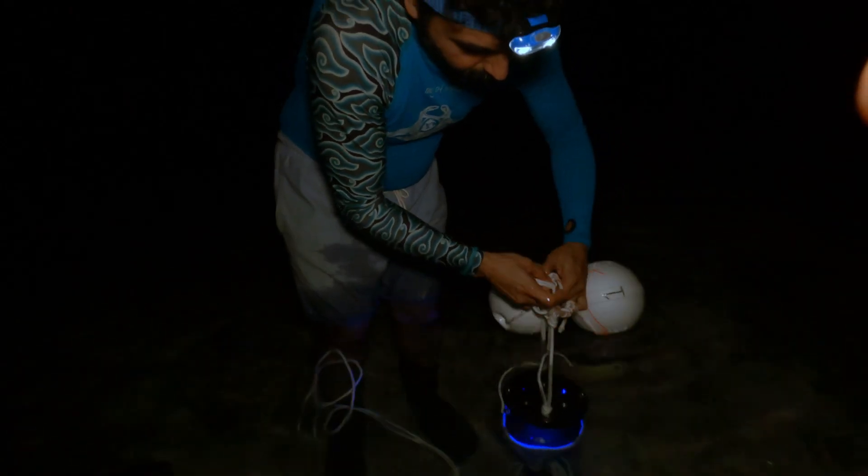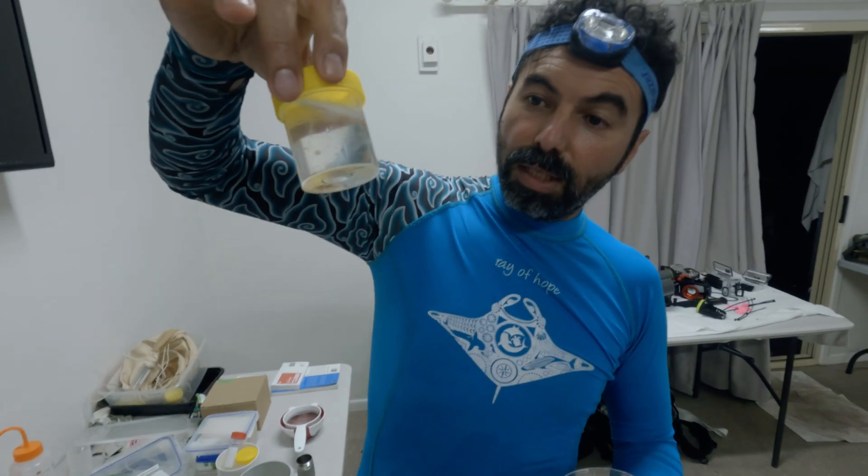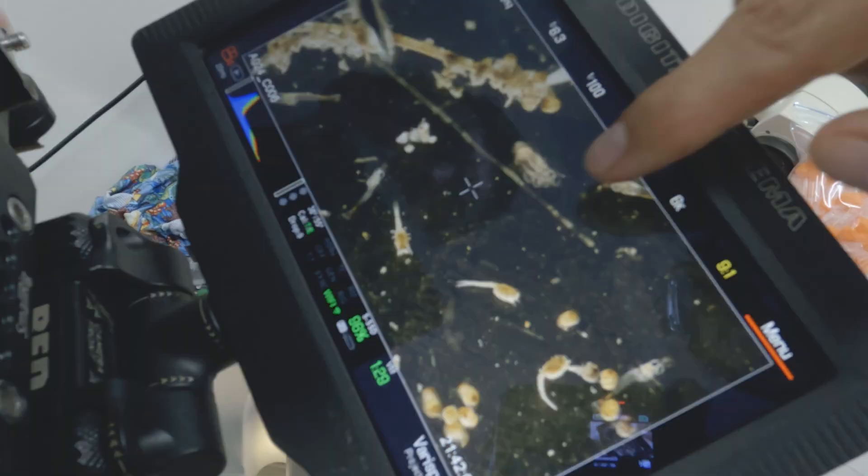Plankton are probably more important than most people think, but being able to sample them at night, they're more resident plankton probably to the island. We move it from the container so you can just see it — like a shrimp. That's a baby mantis shrimp.